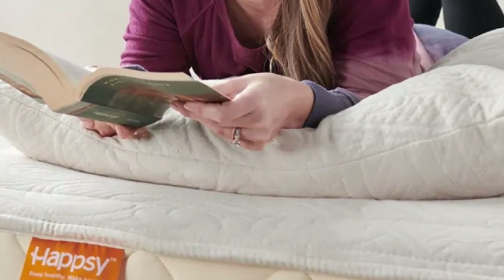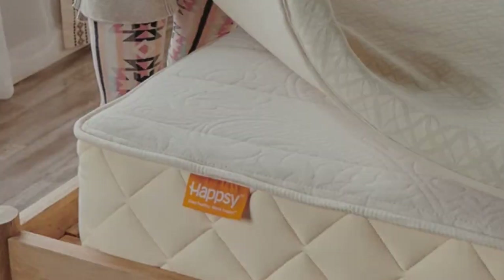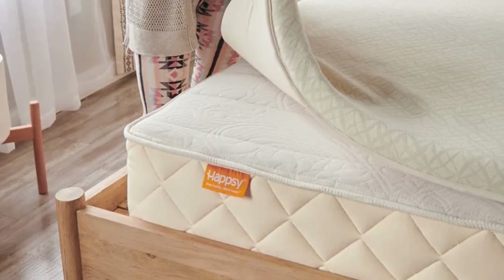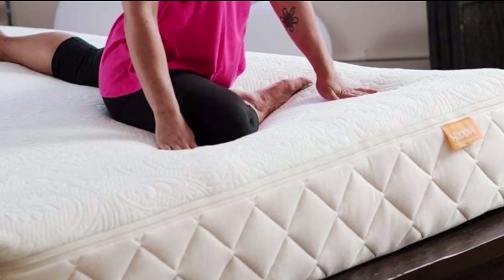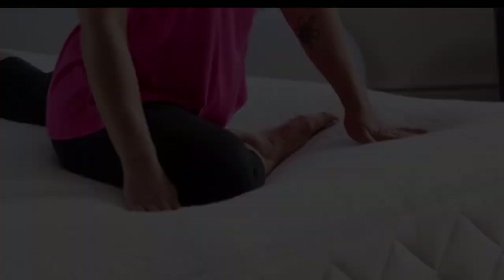This organic topper is side sleeper-friendly and provides a balance of support with a plush, pressure-relieving feel. Made with 2 inches of GOLS-certified latex encased in a quilted organic cotton cover, Hapsy's topper earned praise from testers for its excellent comfort. One tester described the topper as cloud-like and remarked that the plush, contouring feel was perfect for sleeping on her side. The caveat is that the topper didn't align perfectly with some mattresses in our tests.